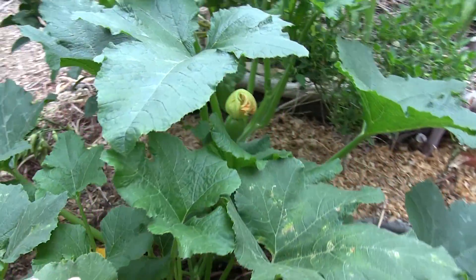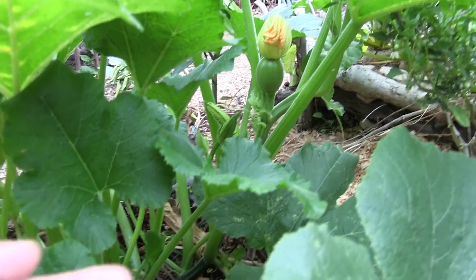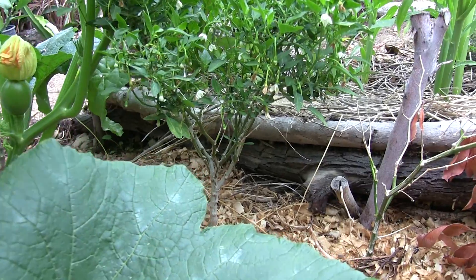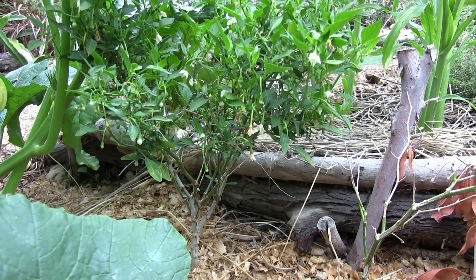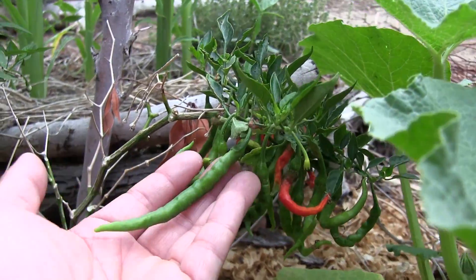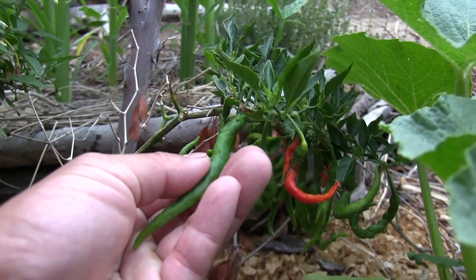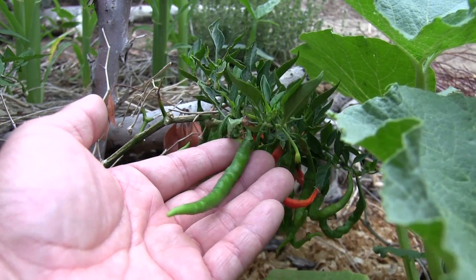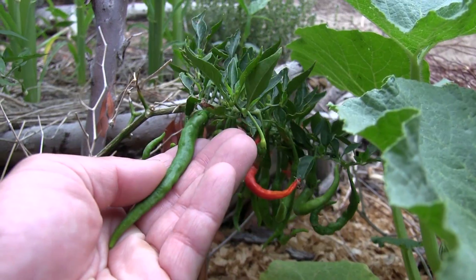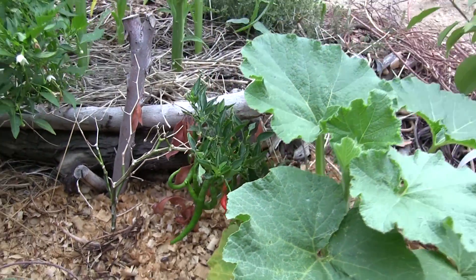We have a volunteer pumpkin — this is probably from last year's jack-o-lantern that we put here to compost and break down. We have a pumpkin that's developing over there. Over here are a couple of togarashi plants. Togarashi is Japanese for chili and they make these really interesting long and slender peppers. They're good for snacking — they're very crunchy. I'm not entirely sure what the ratio of non-spicy to spicy is, but maybe we'll find out one day when we crunch on one.